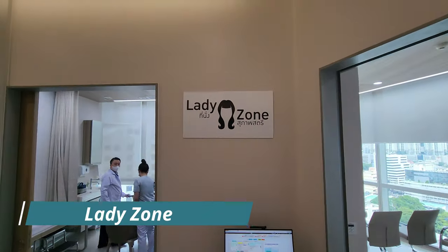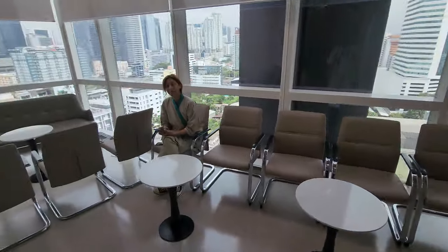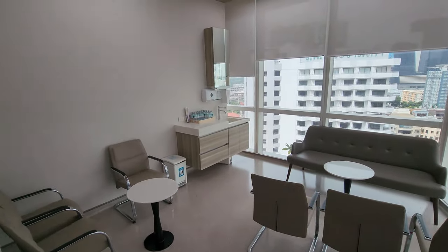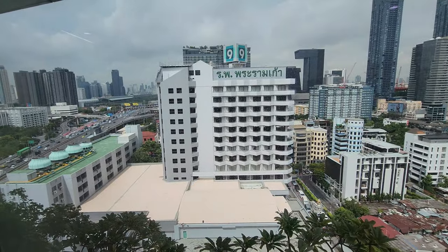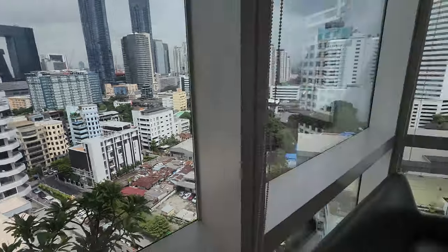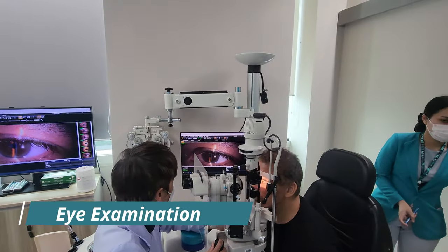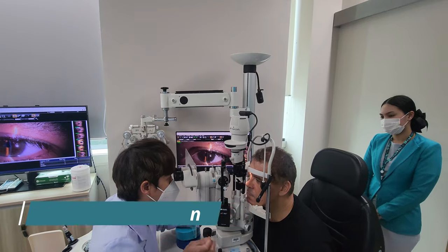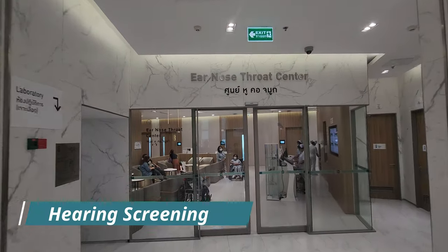Here you have the special maybe zone, which is basically a waiting room. From here you have a nice view of the whole area including building A, which is the older building. I got the extended package, so after the regular checkup we are also doing the eyes and ears. Let's see if Global Travelman actually sees what you guys see. This is the ear, nose and throat center.